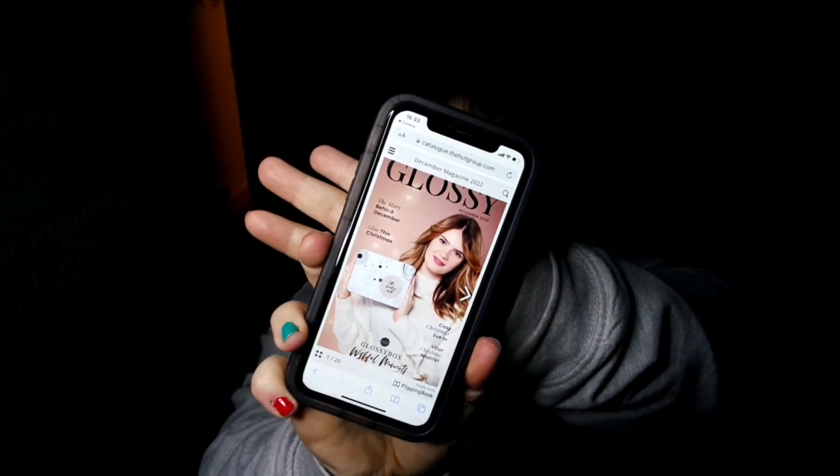I haven't had a Glossy Box in a while, so I'm assuming all the info is on here rather than in a leaflet. Let me unwrap this and see what we've got. I do know one of the items because it was on their Instagram, but some of them are random. The paper is grey which is super nice - it looks like a really full box. Let me scan that QR code and see what's what. Oh, that's super cute - you get it all on your device now and you can flip through it like a magazine. I really like that.